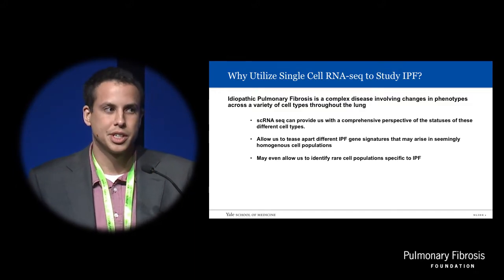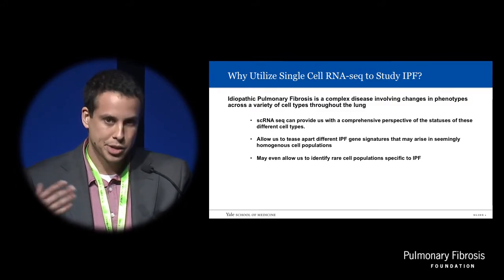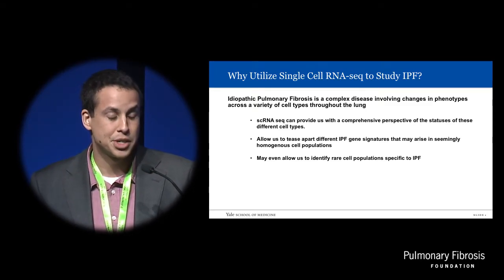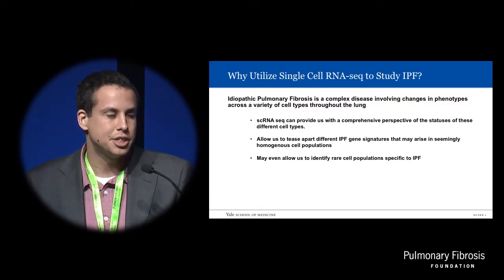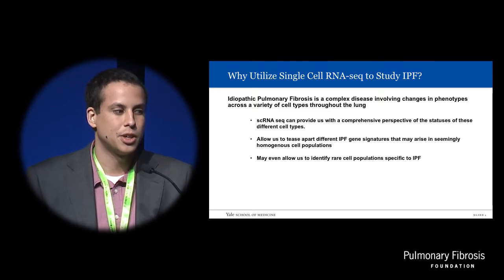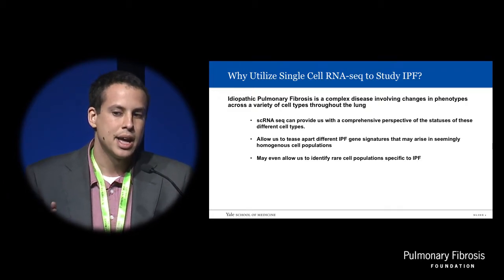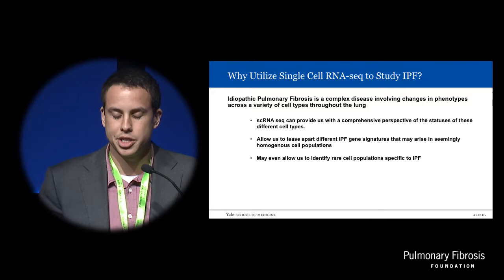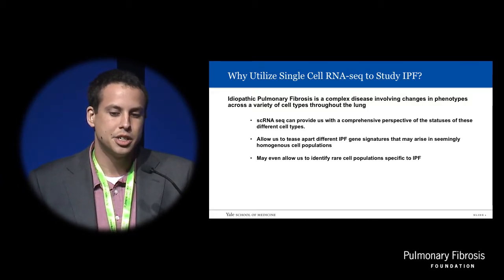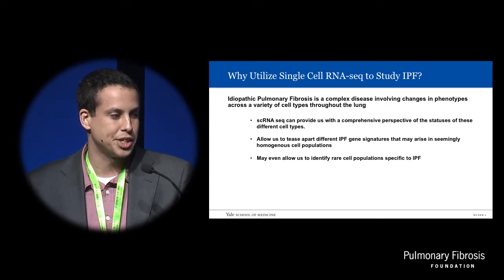So why choose single-cell RNA-seq to look at the IPF lung? As I'm sure most of us are already aware, idiopathic pulmonary fibrosis is a particularly complex disease that involves changes in behavior of a variety of cell types throughout the lung. Single-cell RNA-seq can provide us with a comprehensive perspective of the statuses of these different cell types. It can allow us to tease apart shifts in gene expression signals that come from changes in the composition of cell populations from changes in gene regulation within the cells themselves.